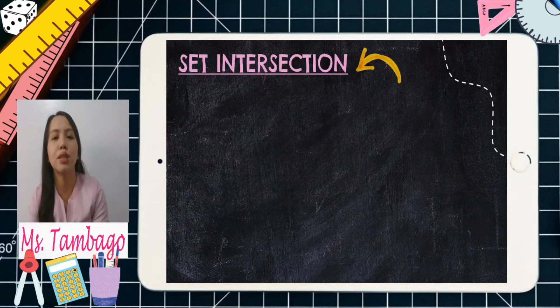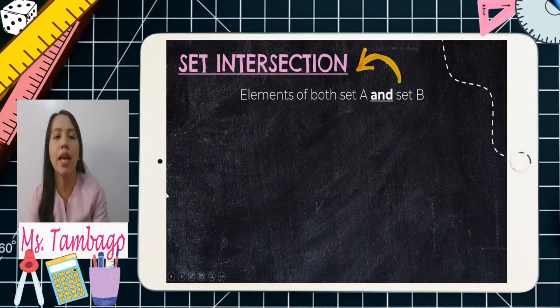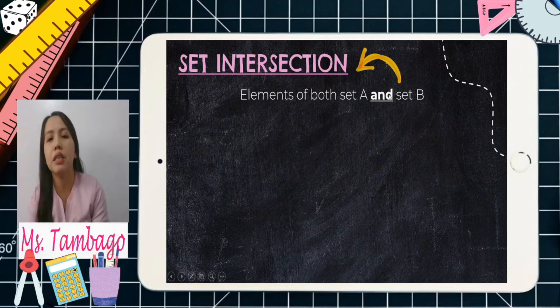How about set intersection? Intersection refers to elements of both set A and set B. If we have the conjunction 'and,' it refers to intersection. Don't forget that — 'and' only means both.